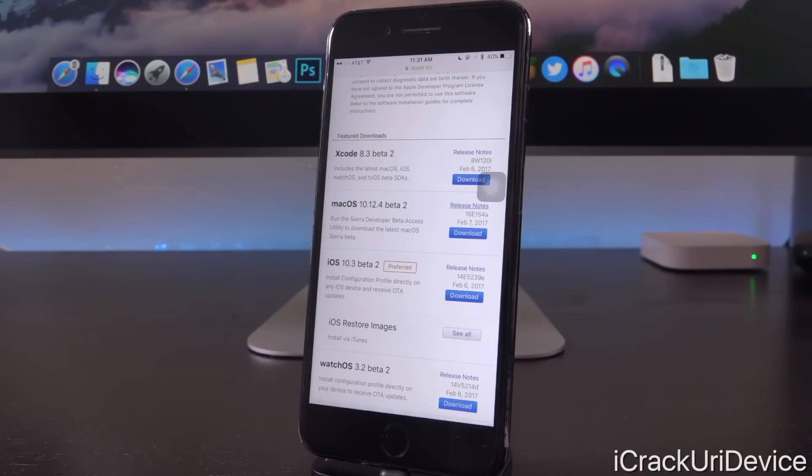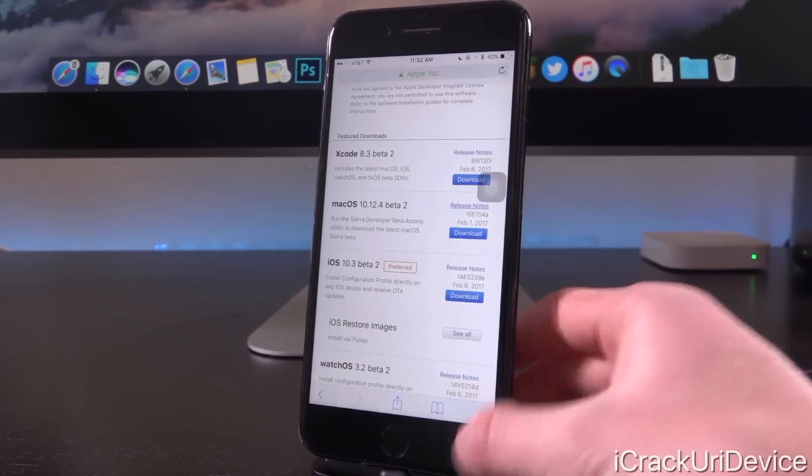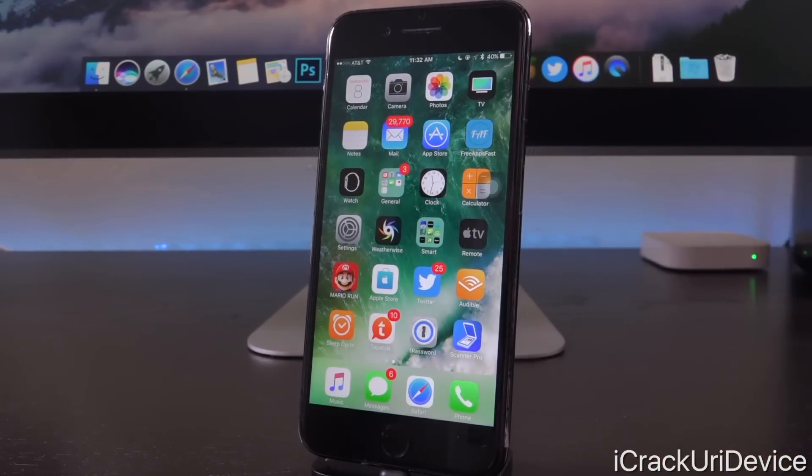iOS 10.3 is still going to be in beta stages for a while and it does bring a number of new features to the table, primarily a brand new option called Find My AirPods available inside of the Find My iPhone app once downloaded. It also switches over to Apple File System, or APFS for short, which is intelligently optimized for flash storage — what all iOS devices are based on — and also SSDs for Macs. For full information on iOS 10.3, definitely check out my video covering the first beta, linked in your cards and down below in the description.